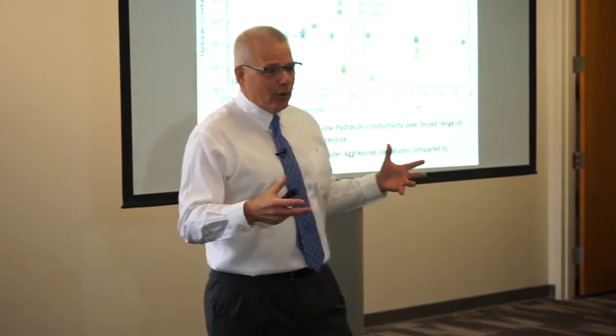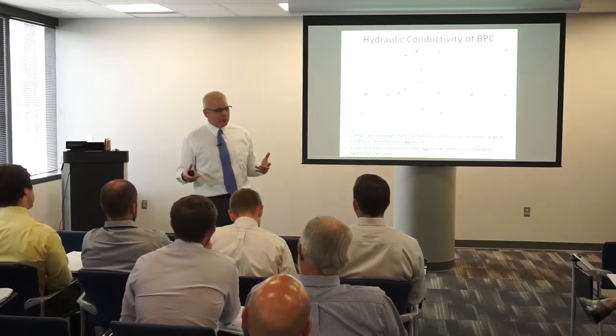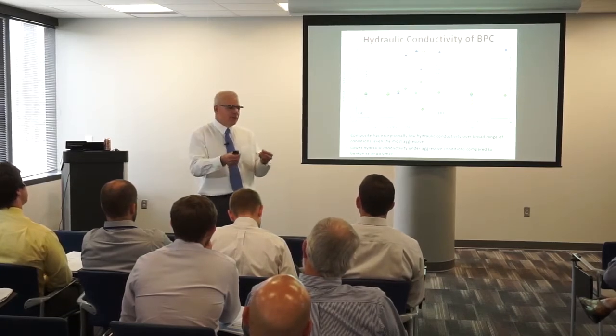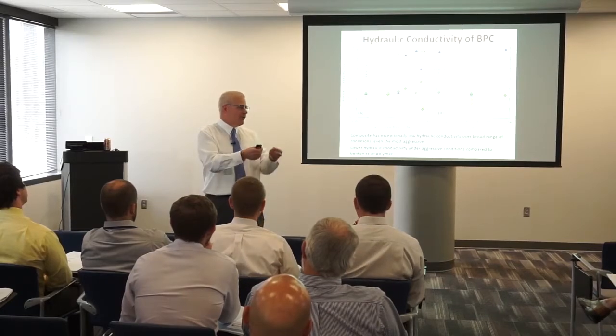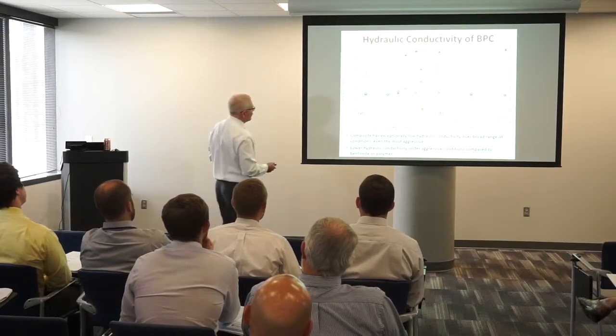Some of these tests were really long because we had to get them to chemical equilibrium. If you've been in graduate school and your professor says just run that test for another month, sooner or later students say I'm going to graduate — I'm not running this test for another day. Some of these tests were very challenging; they took a long time to run.